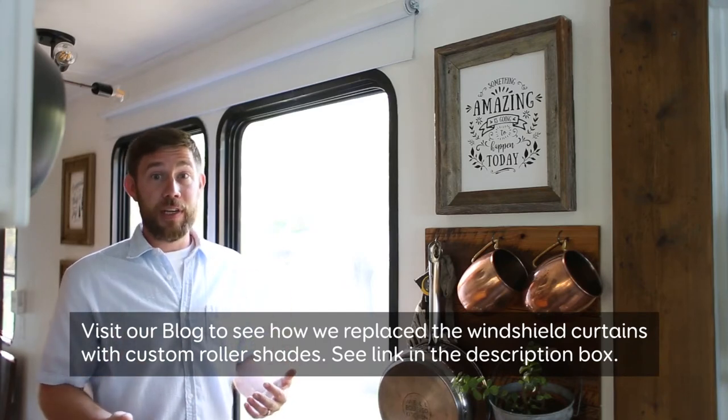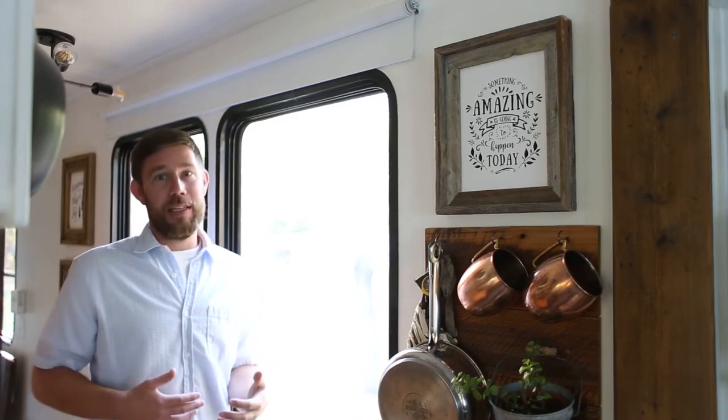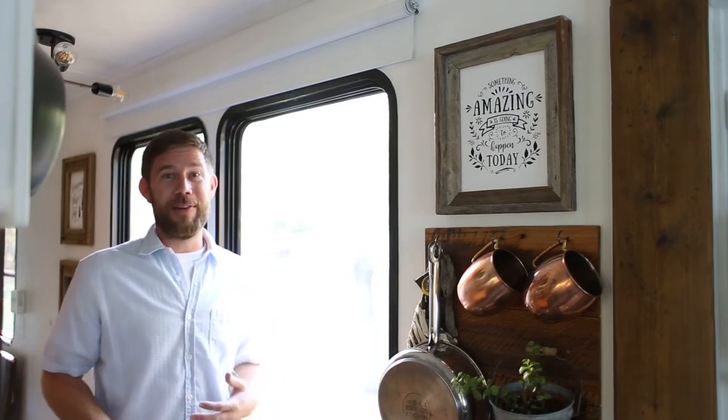However, once we had those all finished, we still had eight other windows in the RV that we needed to handle. We pushed forward and considered multiple different options, still not knowing exactly what direction we were going to go. And then all of a sudden, time to hit the road crept up on us, so we needed something fast and budget friendly before we hit the road because we didn't want to be driving around with no window coverings.